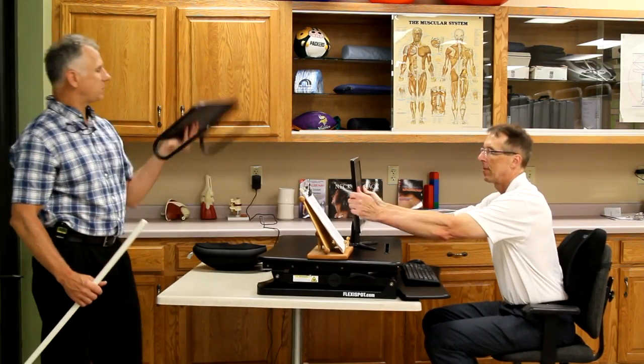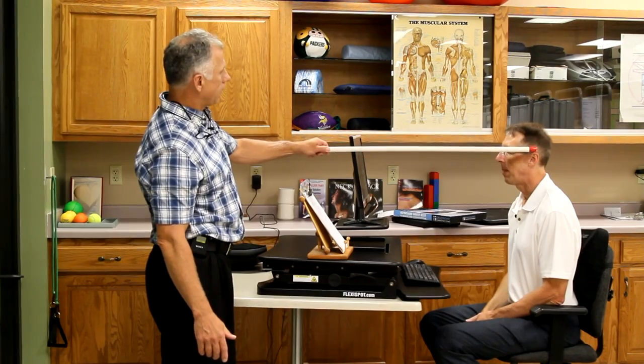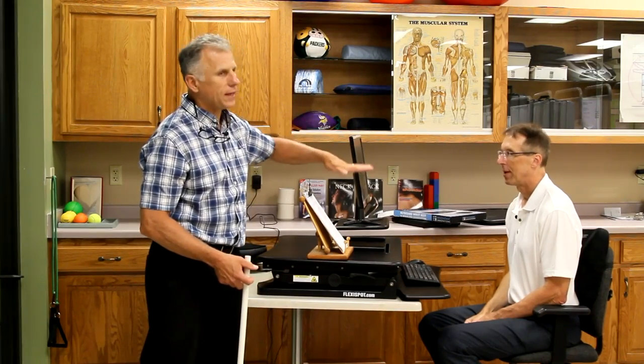You want to make sure you get the monitor at the right height. You can just take some books, or use a stand like this. A cardboard box works too if you're in dire straits. Get it so that going level across to your eyes, the top of the screen lines up. The only exception is if you wear bifocals and have to bring your head up to see through them — that's a difficult thing to deal with.